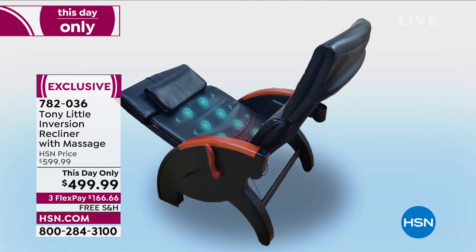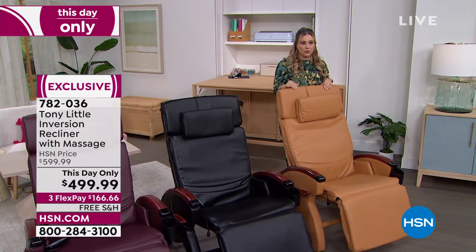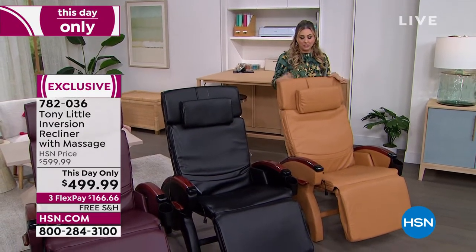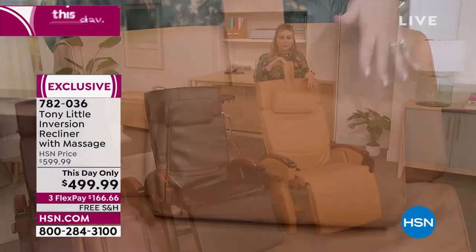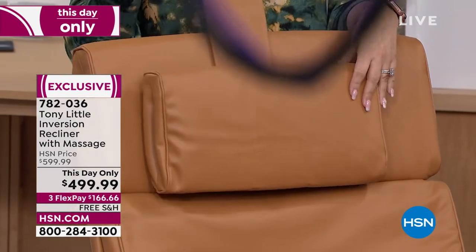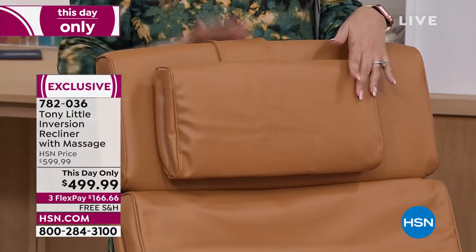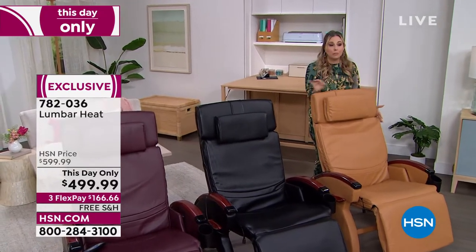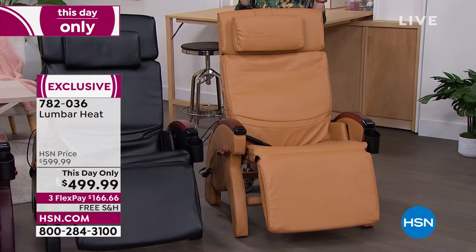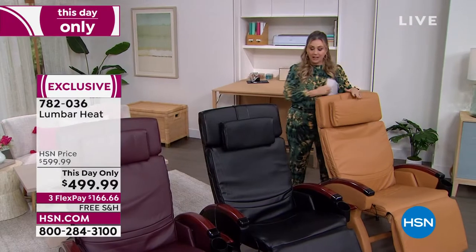Pricing: $166.66 FlexPay, with free shipping and handling. The tan color already has only 70 chairs left. Helen demonstrates adjusting the pillow height — set it once with the hook-and-loop closure and it stays. Even as just a high-end comfortable chair, you'd spend over $500 elsewhere.